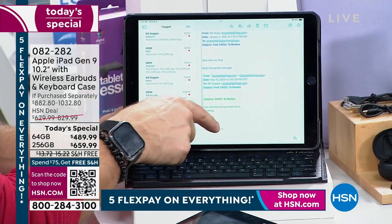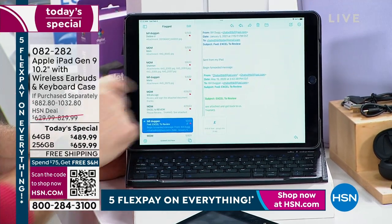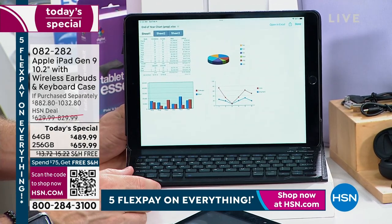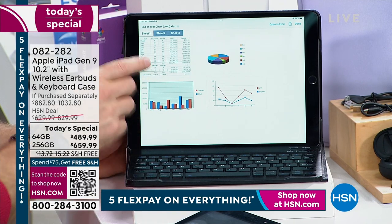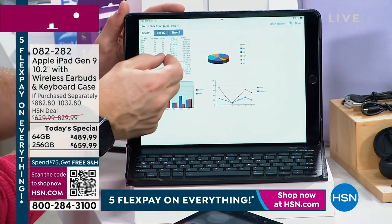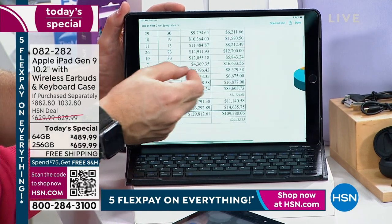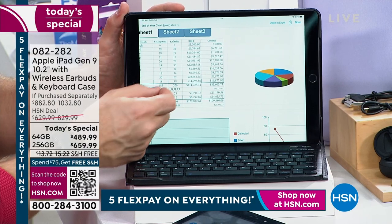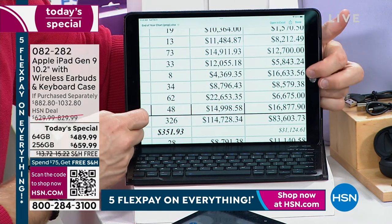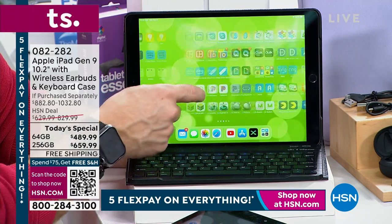Someone from the office sent me an Excel document — notice how quickly it pulls up the attachment. This is where I challenge you: get it home, try your other tablet, your older iPad, even your phone — can it pull up a document that fast? And the pinch-and-zoom clarity — because of the Retina display — doesn't get fuzzy or grainy. Everything on this screen looks fabulous, from gaming to movies to spreadsheets.